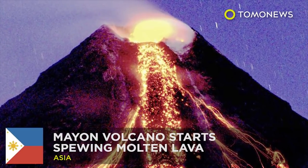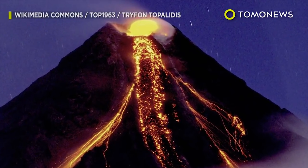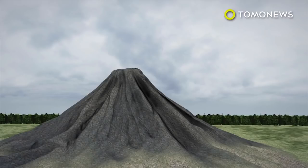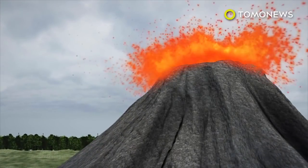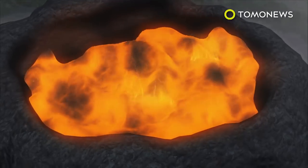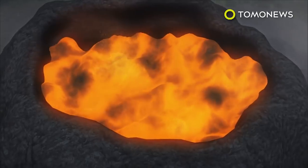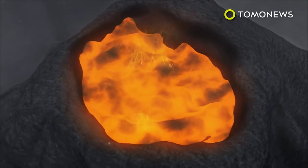Philippine Volcano Spews Molten Lava. This scenic, cone-shaped volcano just started erupting on Sunday. The Mayon Volcano on Luzon Island in the Philippines started spewing steam and ash, making 3,000 people flee the surrounding area. Authorities suspect the crater glow at the top suggests the growth of a new lava dome and beginnings of lava flow towards the southern slopes.